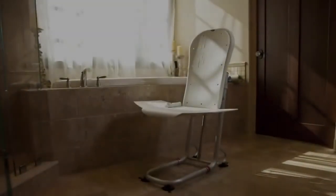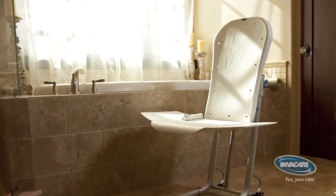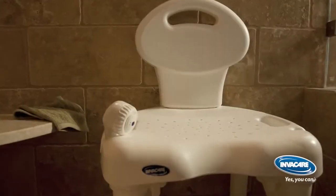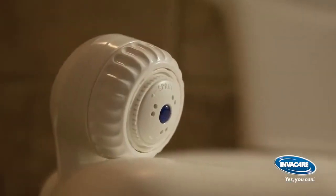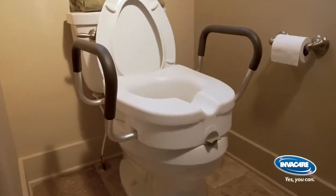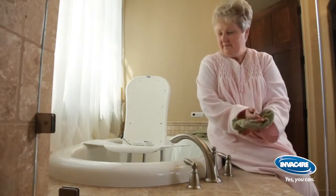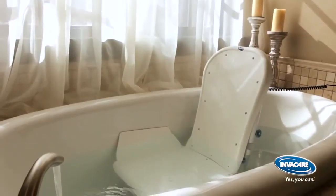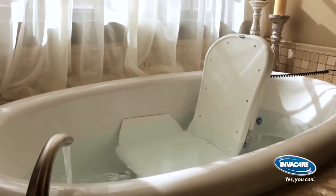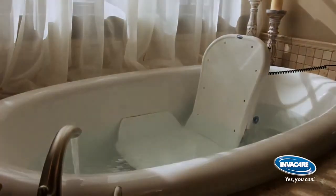Thank you for previewing our bath safety products and reviewing their great features and benefits: the Invacare Rio bath lift, shower chair, suction cup grab bar, handheld shower head, and raised toilet seat. We strive to improve your life by increasing your independence in a cost-effective way. The Invacare personal care line continues to expand and enhance its offerings, because proper care can make all the difference.